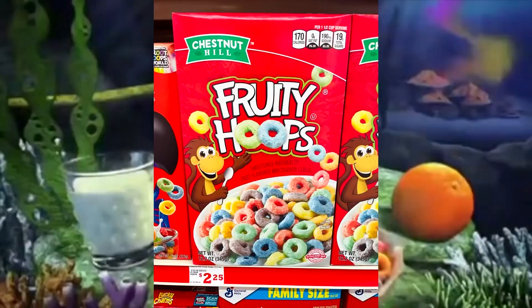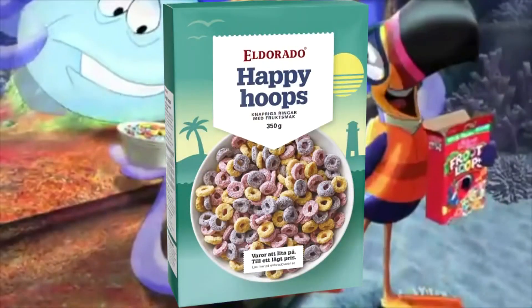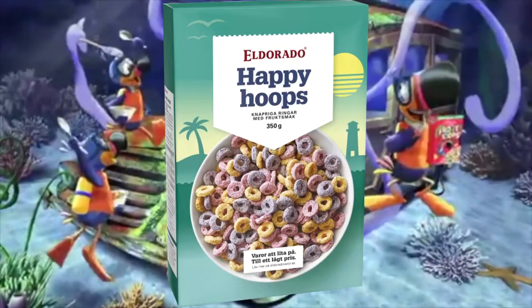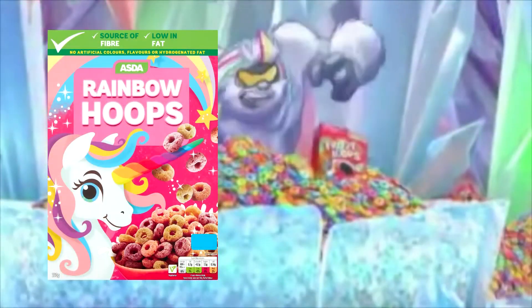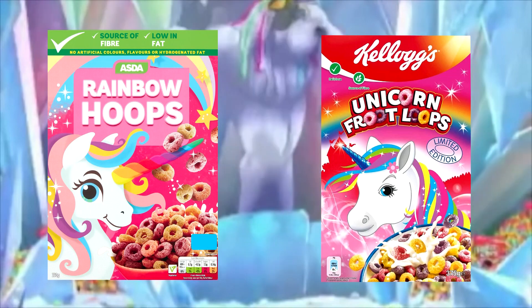There are also Fruity Hoops by Clover Valley, which have a bear with a classic tourist outfit on the box, and Fruity Hoops by Chestnut Hill, which have a monkey as a mascot. The Swedish Happy Hoops from Eldorado are so confident in their cereals they refuse to use a mascot — or maybe they just wanted to cut costs. The most audacious copy has to be Rainbow Hoops by Asda, which looks so dangerously close to Unicorn Fruit Loops that Kellogg's could have probably considered a lawsuit.